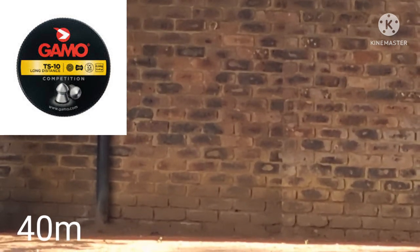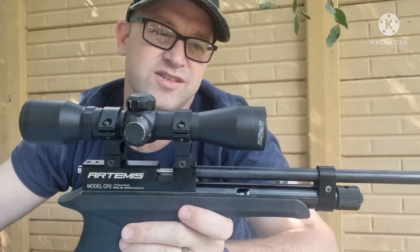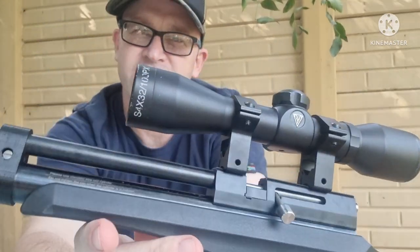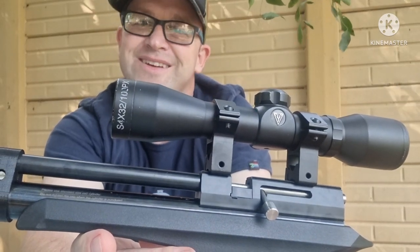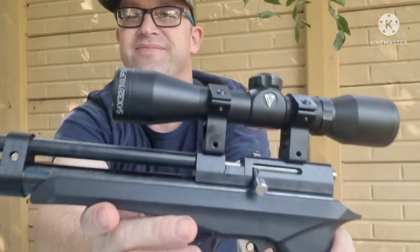All right, so there you go — three shots, three bottle caps, 40 meters. Shooting the Artemis CP2, just a small little 4x32 scope on here, so nothing fancy, but it definitely works. Get out, get shooting — happy shooting everyone, see you next time.